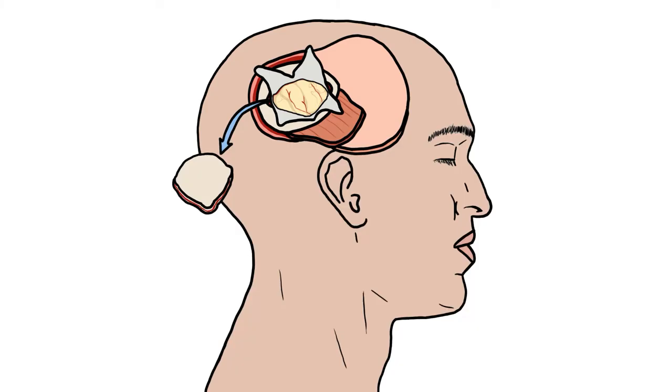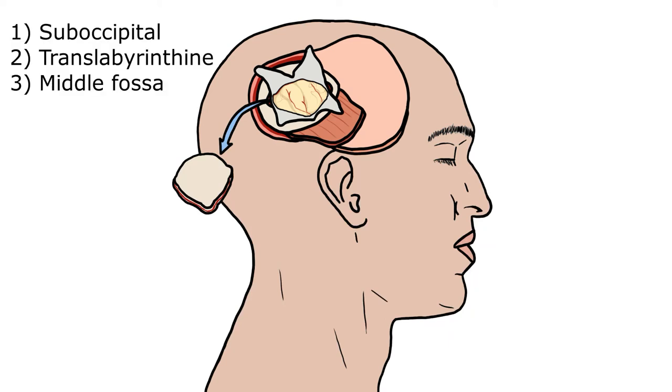For treatment, there are three types of craniotomies: suboccipital, translabyrinthine, and middle fossa craniotomy. Depending on the size of the tumour and its location, you can opt for different methods.